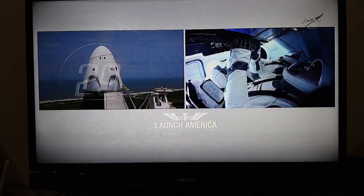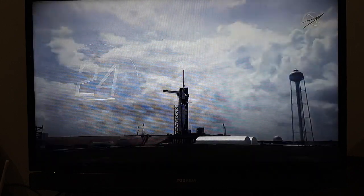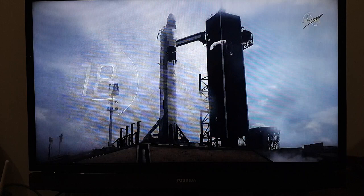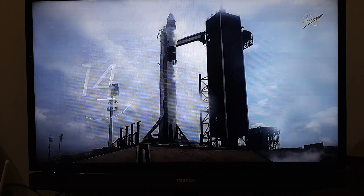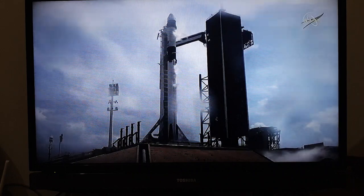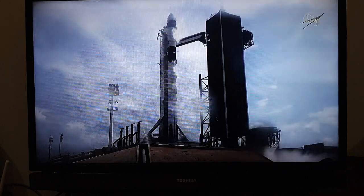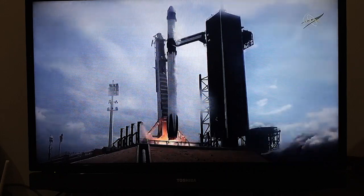T-minus 30 seconds. Stage 1 tanks pressing for flight. T-minus 15 seconds. 10, 9, 8, 7, 6, 5, 4, 3, 2, 1, 0. Ignition — liftoff.